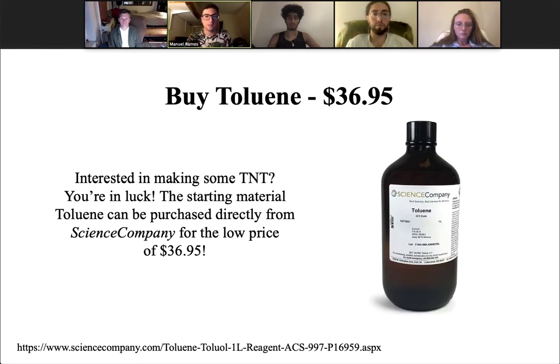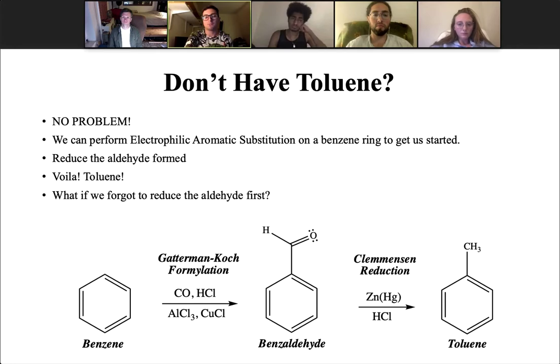So how do we synthesize TNT? What's the starting material? Where do we begin? You can actually buy the starting material, toluene, online at sciencecompany.com for the low price of $36.95. But what if you don't have toluene? That's no problem. Based on what we've learned in class, we can go through an electrophilic aromatic substitution on a benzene ring to get us started.